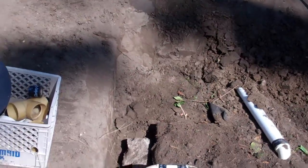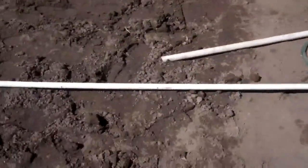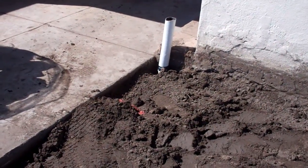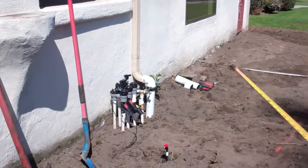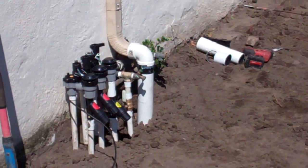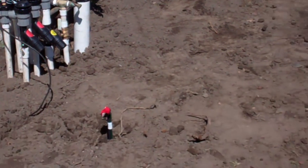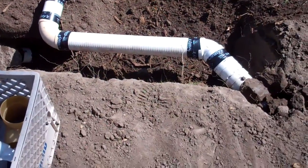All the water that comes off this hardscape — the driveway — collects at the low point here at the corner of the driveway, and then the entire roof line drains out into this rain gutter here. So we tied that water, we captured it, as well as the water coming off the driveway, and all that water instead of going out to the Pacific Ocean after a big rainfall.